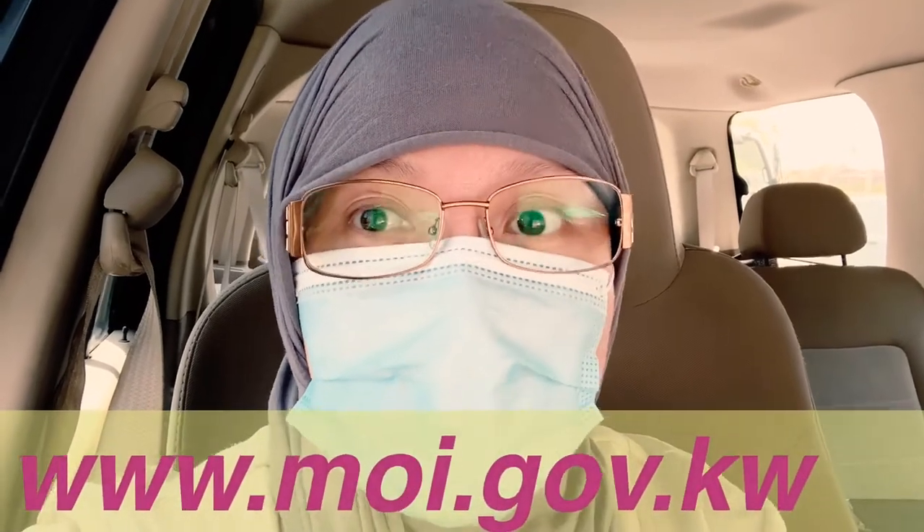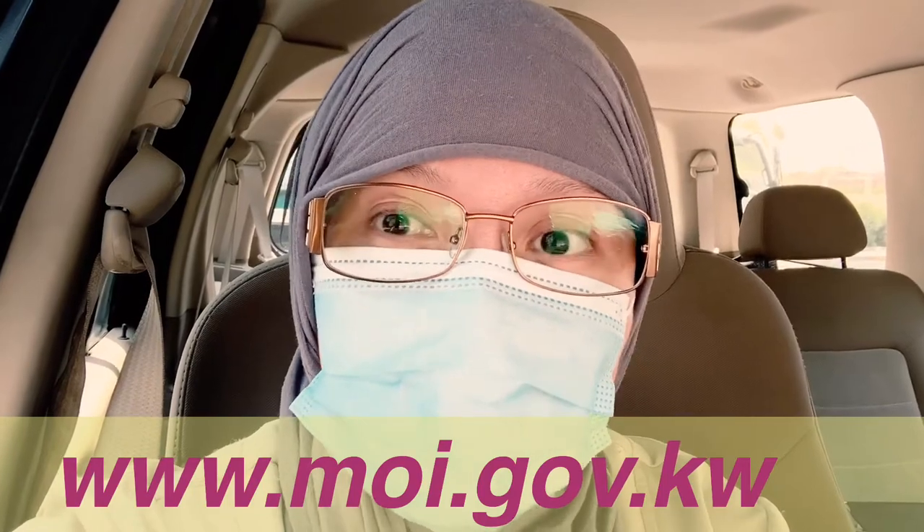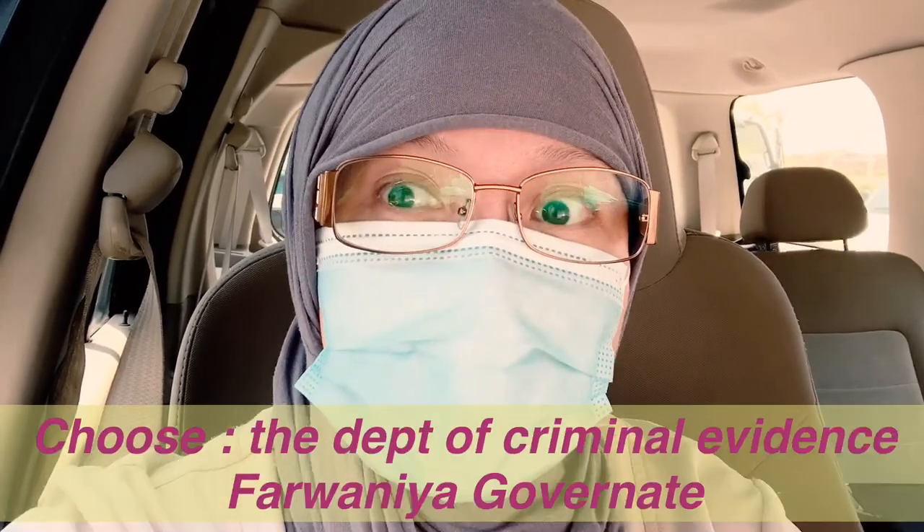Before you can go inside, you have to take an appointment through their website: www.moi.gov.kw. And you have to choose 'Criminal Evidence' as your appointment type.